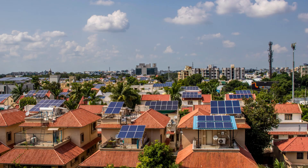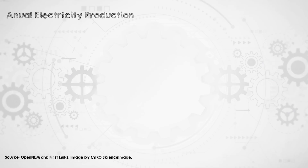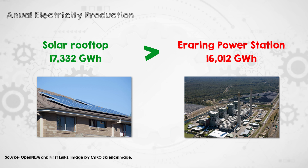Rooftop solar is one of the big success stories of the energy transition. My home country, Australia, is leading the way here. One in four houses now has solar panels on its roof. When you add up all the rooftop solar in Australia, it is a larger contributor to the grid than any single generator or power station.